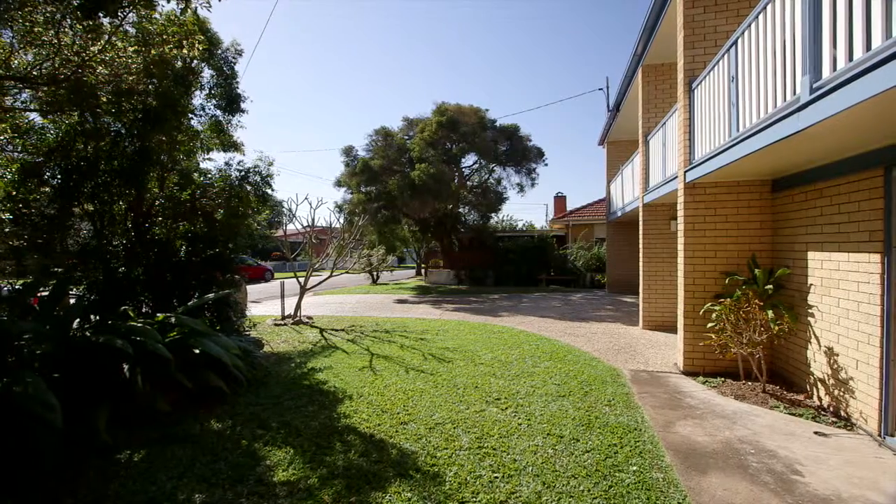Opportunities to buy a rock-solid high-set home in Oxley are few and far between. Come with me and I will show you why you should put this home on the top of your shopping list.